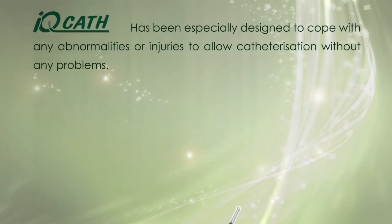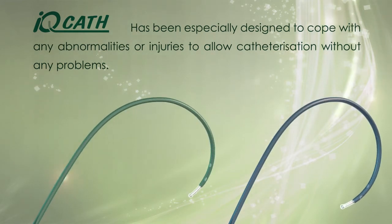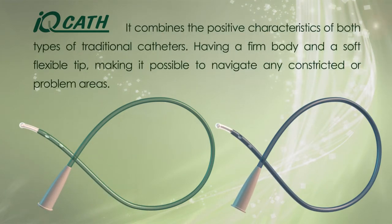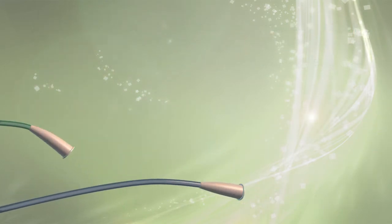IQ Cath has been especially designed to cope with any abnormalities or injuries to allow catheterization without any problems. It combines the positive characteristics of both types of traditional catheters, having a firm body and a soft flexible tip, making it possible to navigate any constricted or problem areas.